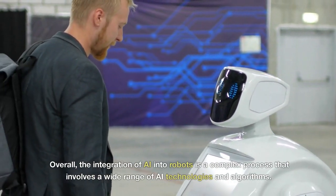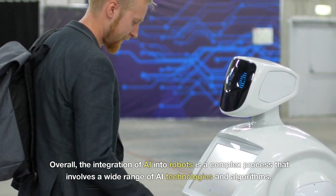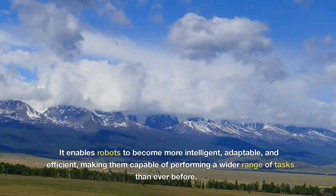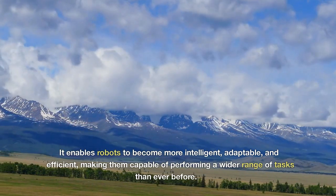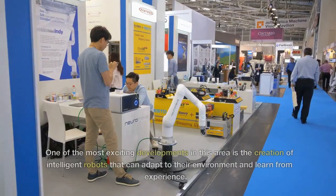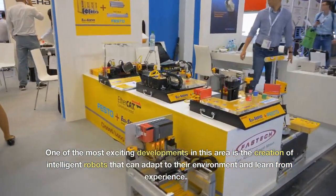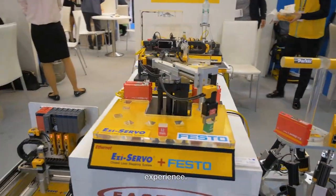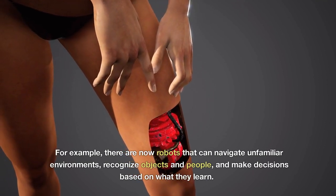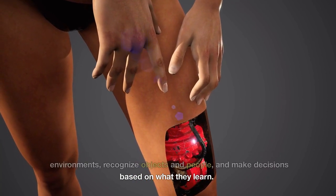Overall, the integration of AI into robots is a complex process that involves a wide range of AI technologies and algorithms. It enables robots to become more intelligent, adaptable, and efficient, making them capable of performing a wider range of tasks than ever before. One of the most exciting developments is the creation of intelligent robots that can adapt to their environment and learn from experience — for example, robots that can navigate unfamiliar environments, recognize objects and people, and make decisions based on what they learn.